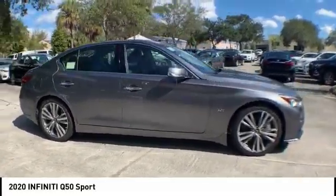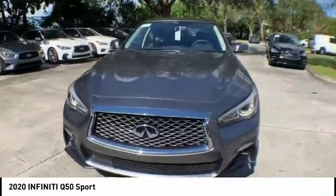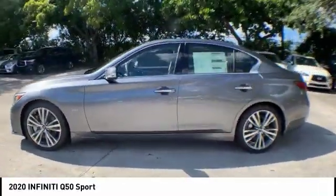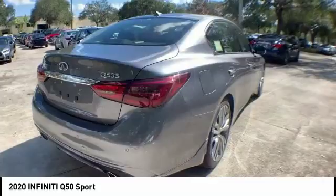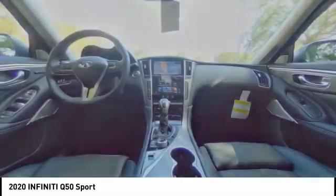Stop by and take a look at the 2020 Infiniti Q50. The Q50 has elevated design expression by breaking all the design rules. Along with the signature appearance, it also comes with power. The breathtaking performance of Infiniti's Q50 engine leaves nothing to be desired.